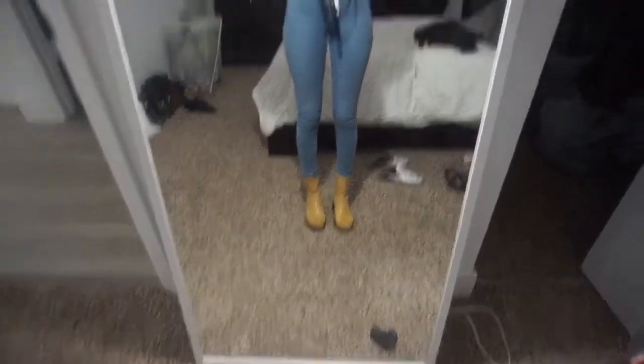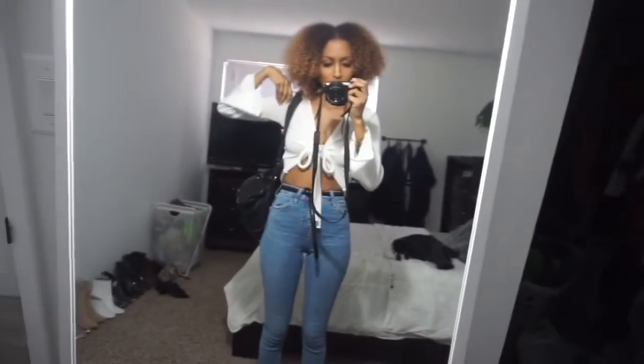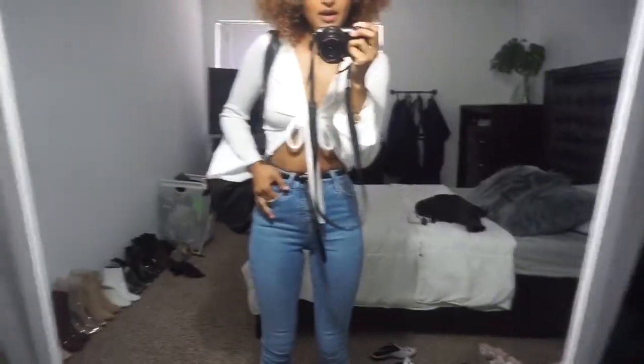As for my outfit, I'm wearing this top from Pretty Little Thing — it's a basic white top — and these Topshop Jamie jeans and these Topshop boots. I'm also wearing my Alexander Wang book bag that my boyfriend got me a long time ago. That's pretty much it, just a simple little outfit, nothing crazy. See you guys in a bit.